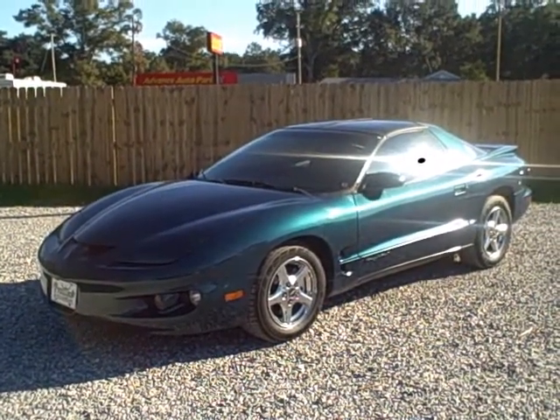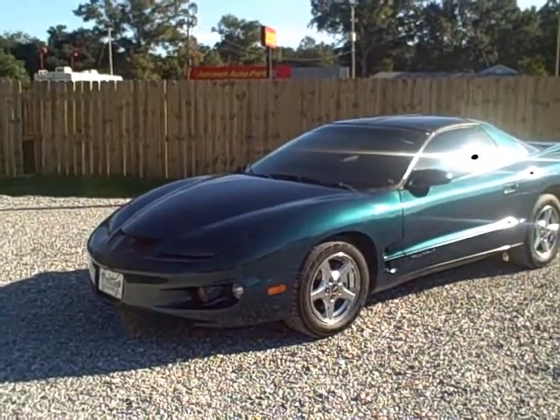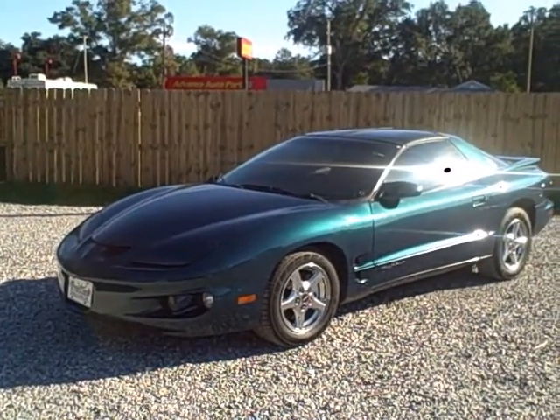You're looking at a 2001 Pontiac Firebird with 99,000 miles. Nice, clean vehicle. This is a V6.